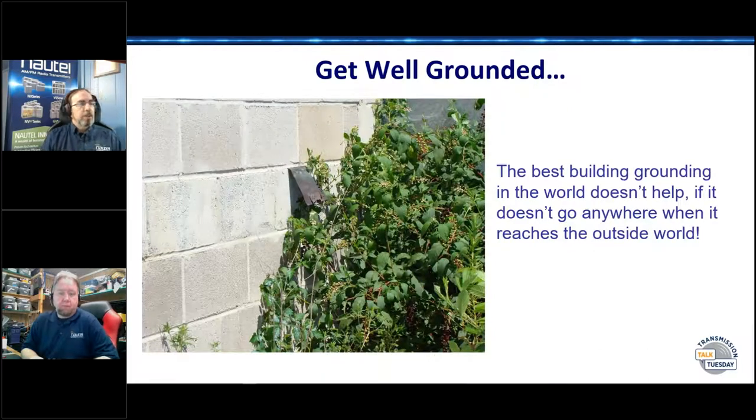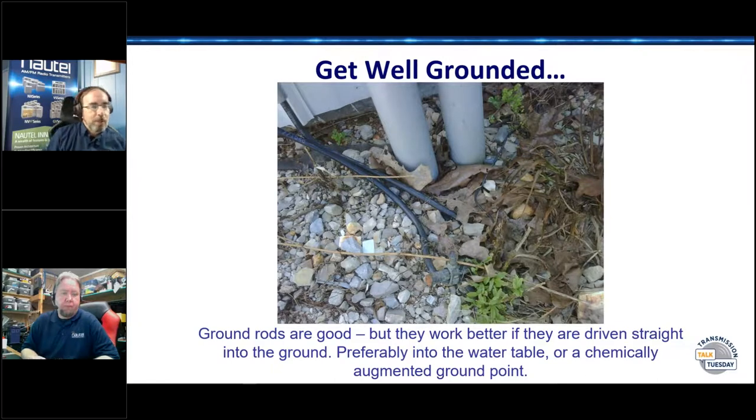You can do the best grounding in the building, but when that strap leaves to go to the ground rod, if it ends three inches from the sidewall and is buried under vines full of chiggers, then the best ground in the building doesn't matter at all if it's not connected outside. Similarly, if you drive a two-foot ground rod into gravel, make sure you drive it straight down so it actually makes it into earth. I bent down to check the integrity of a ground rod and pulled it right out of the ground.